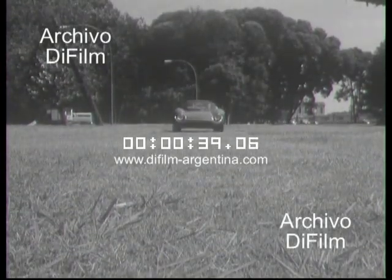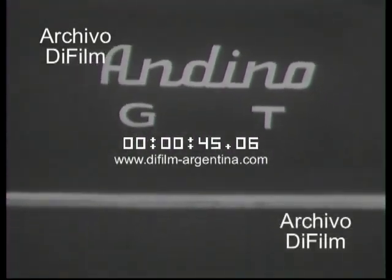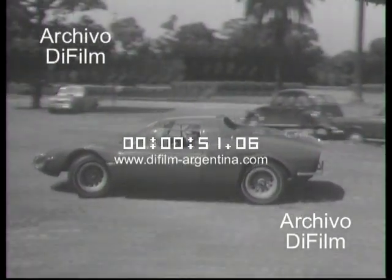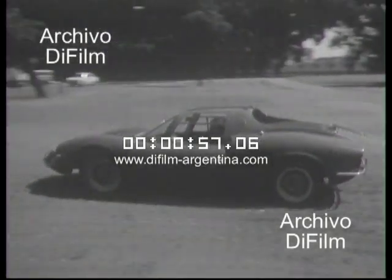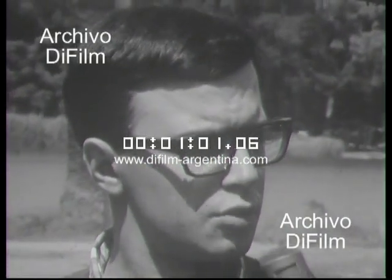This is a new grand touring car that will be built in series in Argentina. The Andino GT is built on a Renault chassis and is manufactured in the city of 9 de Julio, in the province of Buenos Aires. Its design is by a young Argentine student, Luis MG Varela, who is 24 years old.